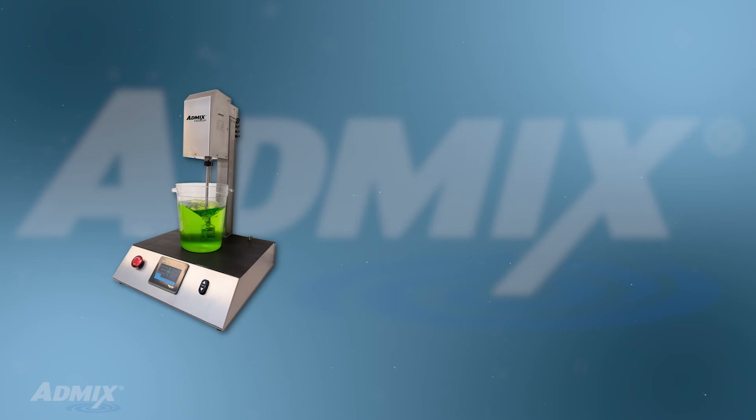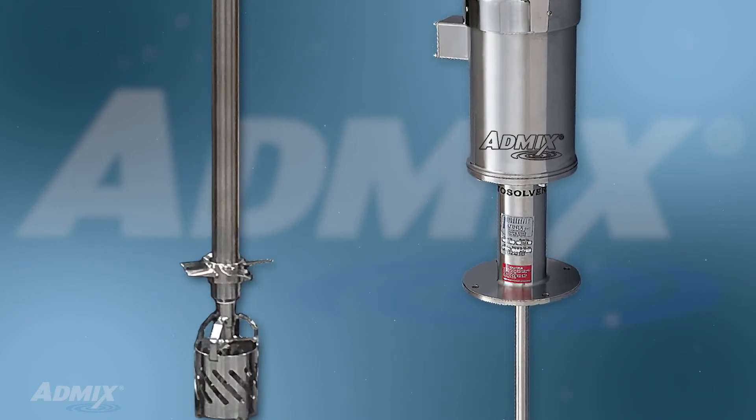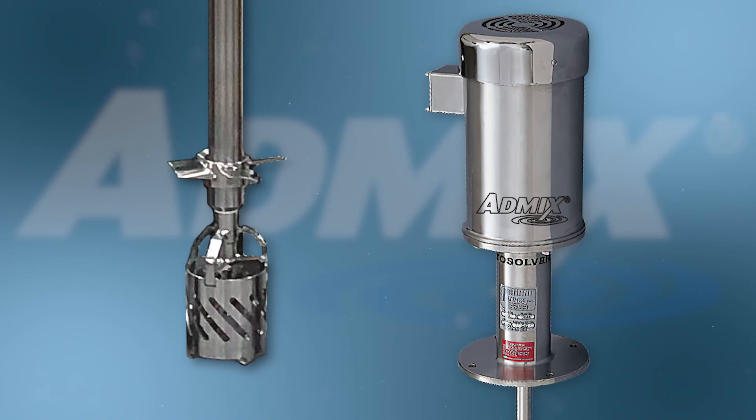Ask about our process assurance warranty that guarantees scale up from our lab and pilot scale mixers to full production scale Rotosolver mixers.